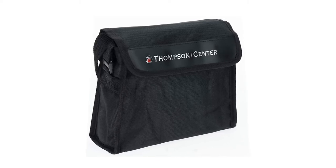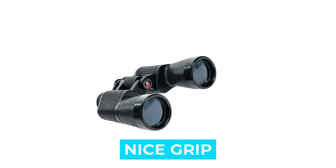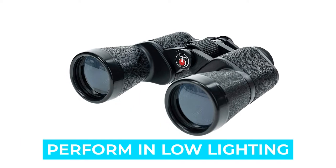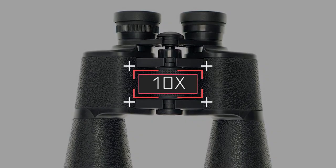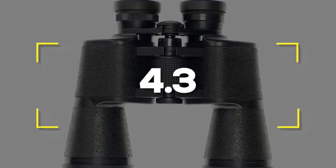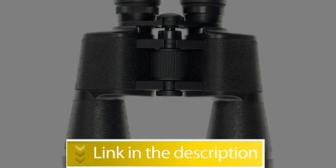Notable features: impressive clarity, focus knobs with a nice grip, qualitative carrying case is fully usable, and great performance in poor lighting. Notable specifications: magnification 10x, objective diameter 50mm. Users rated this product 4.3 out of 5. Check out the description below for additional info.